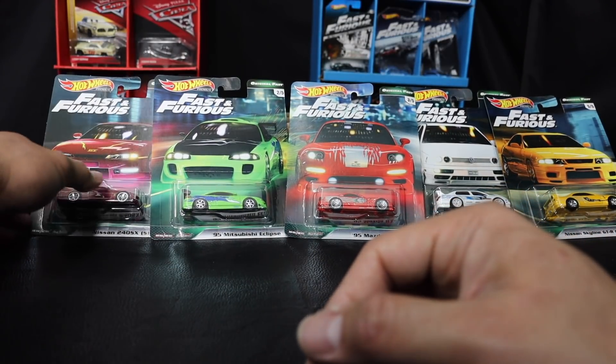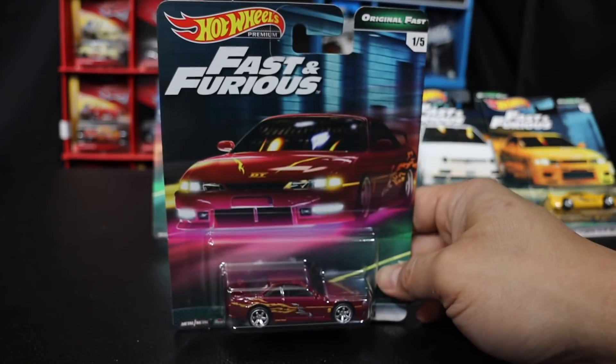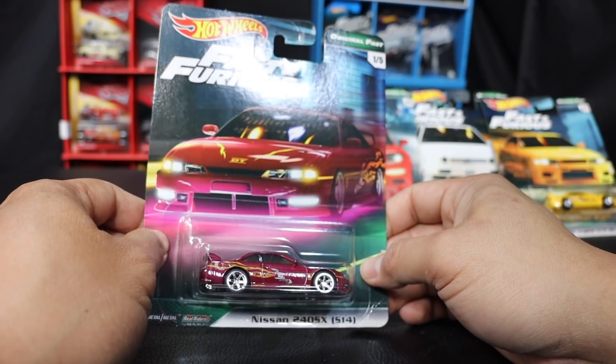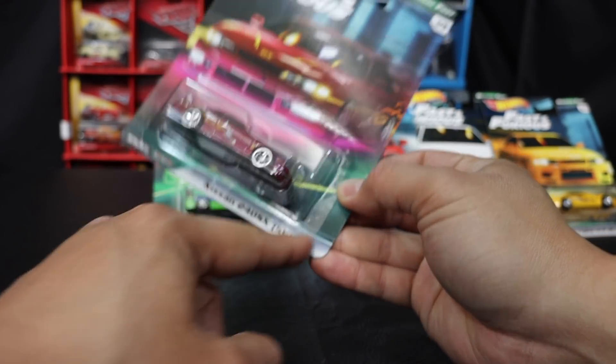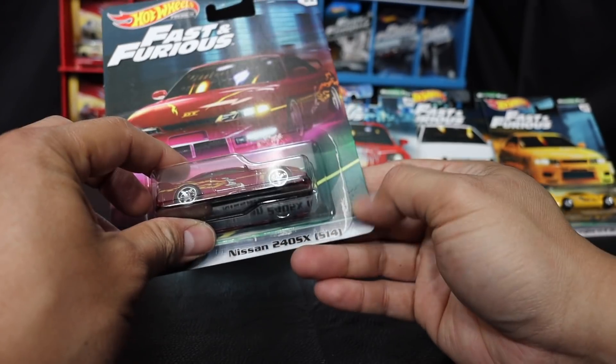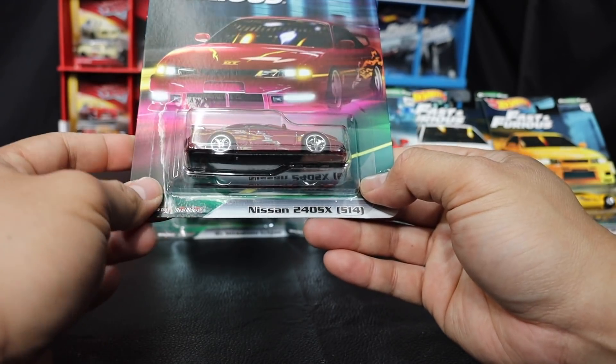Hopefully they come in better condition than these. I went ahead and purchased these at Frank-N-Sun. As you can see, this card wasn't 100% great and it's not even glued. Alright, so here we go.